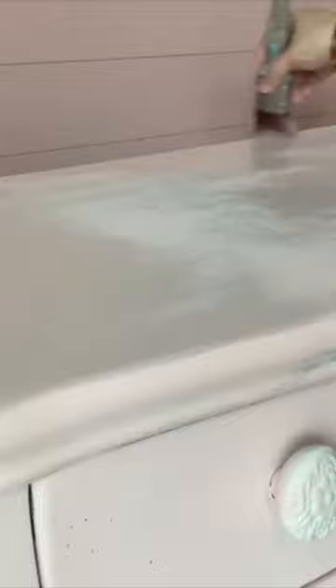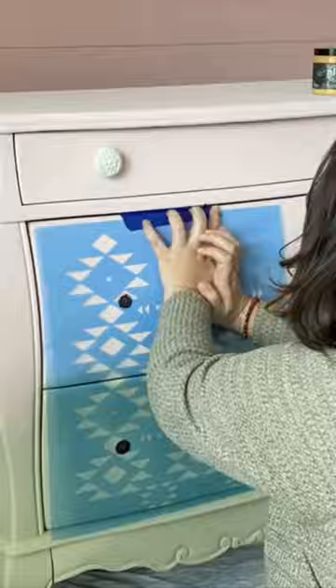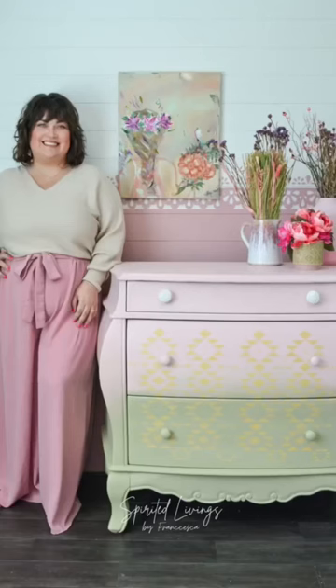Nico's always helping me out whenever he feels like it. I used Petticoat Pink by DIY Paint — I used a new line called Shabby Paints. I like that, honestly.